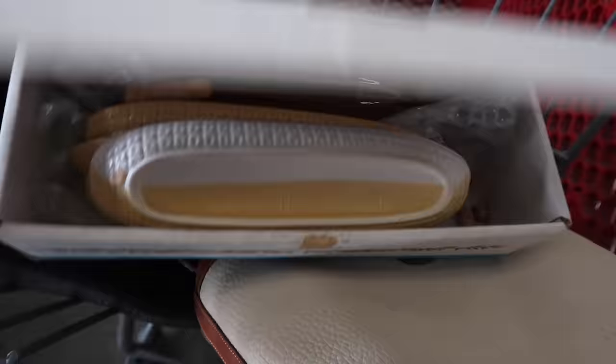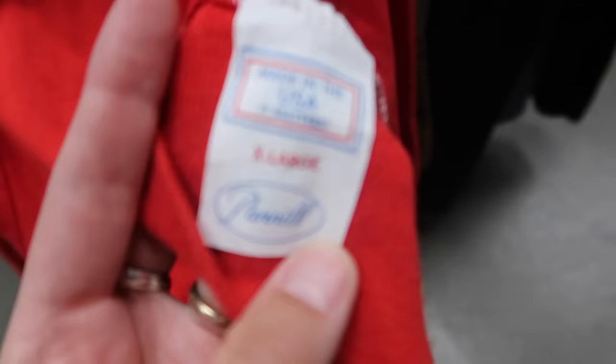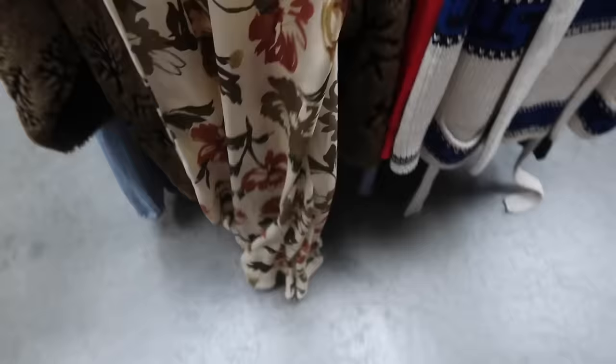On to the third thrift store. I thought these little corn-on-the-cob plates were super cute. I found three pairs of vintage Levi's jeans — two denim pairs and one black denim pair. I found a red hoodie that was vintage by Pan Nail. I found a cardigan with a tie but wasn't a huge fan of the blue.